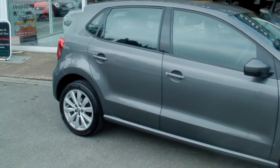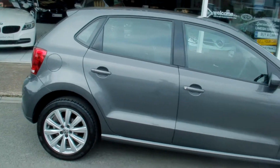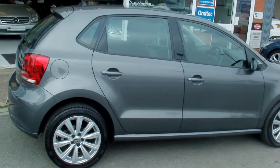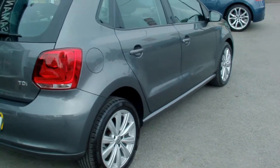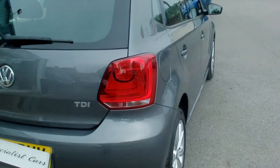Just a two owner car, full service history. The car is registered in June 2012 on a 12 plate.